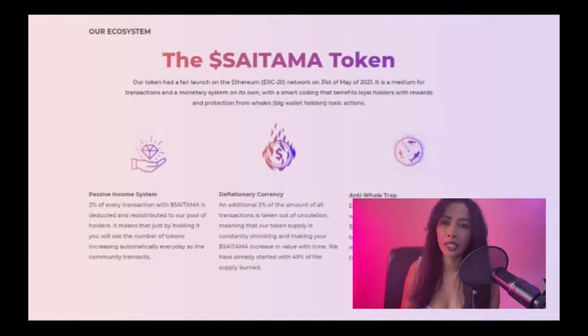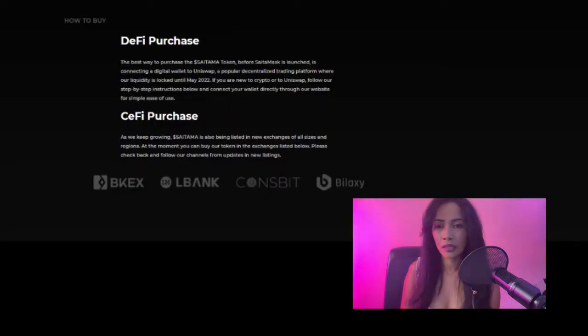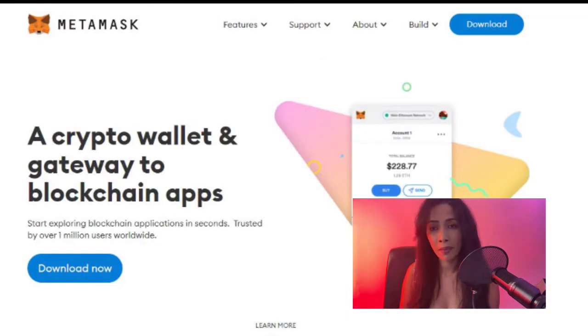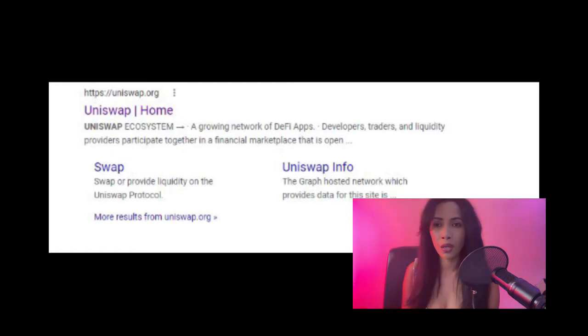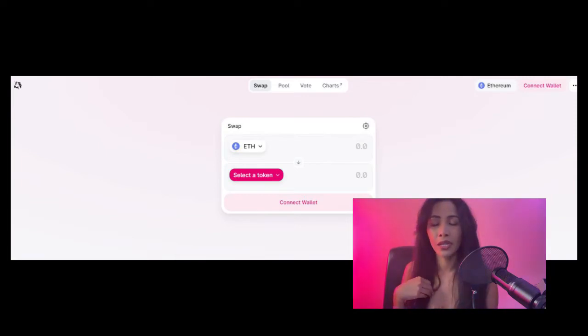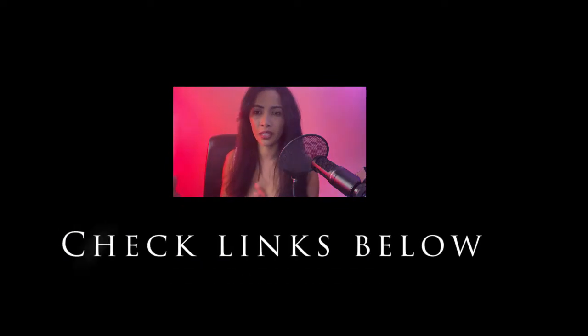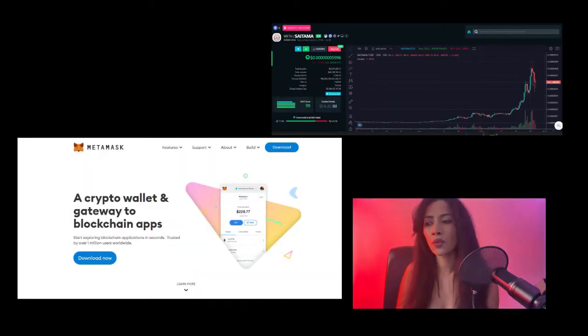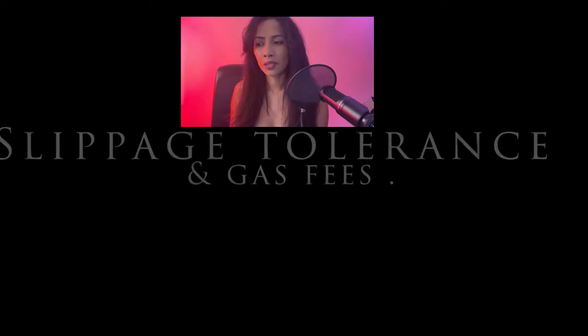So how do you buy Saitama Inu? If you want to purchase it, you can get direct instructions from the Saitama Inu website — I have the link below. You can also purchase through Uniswap and transfer that to your MetaMask wallet. If you click the link below and go to my website, there are links to go to each individual platform — Uniswap, MetaMask, or the Saitama Inu website directly — if you need further information on purchasing.